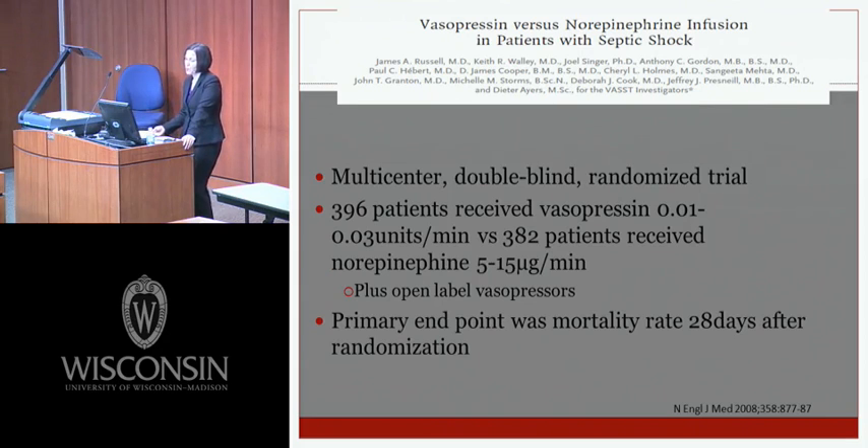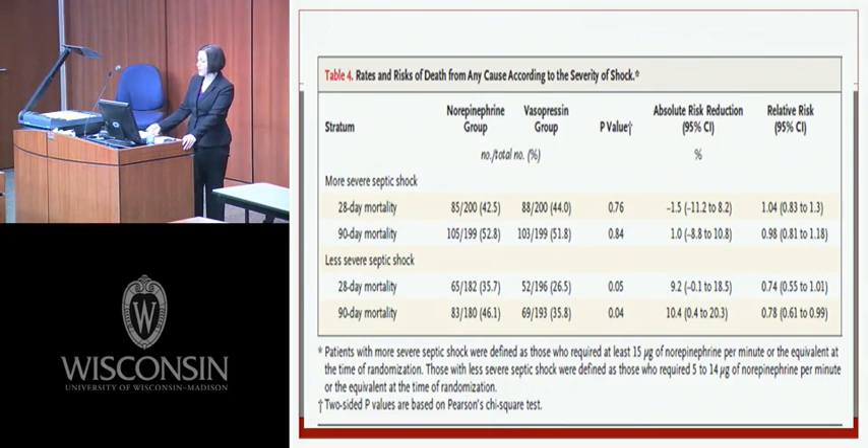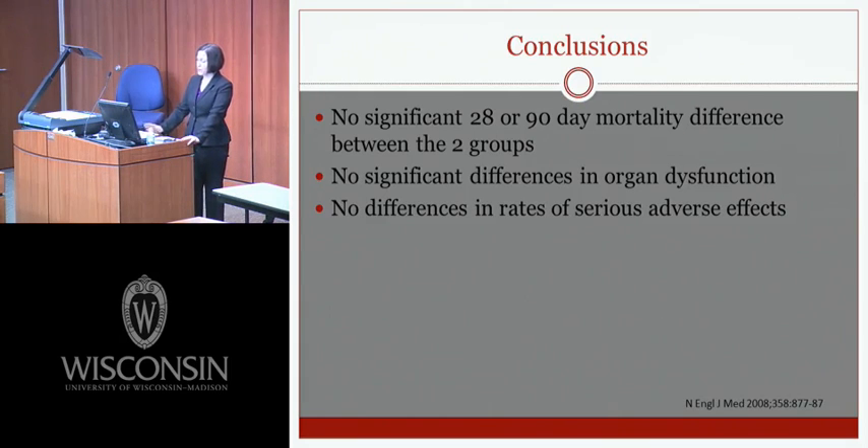The VASST trial was a multi-center, double-blind, randomized trial with almost 400 patients per arm receiving vasopressin 0.01 to 0.03 units per minute versus norepinephrine 5 to 15 micrograms per minute plus open-label vasopressors. The primary endpoint was mortality at 28 days. There was no difference in 28- or 90-day mortality, organ dysfunction, or hospital or ICU length of stay. However, when patients were stratified by septic shock severity, there was a statistically significant decrease in 28-day mortality when vasopressin was used in the less severe subgroup.